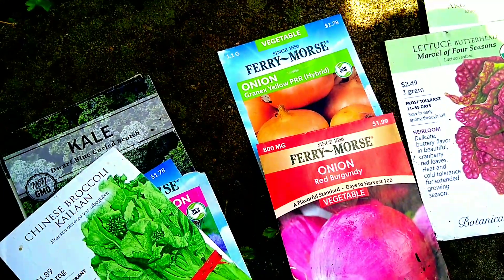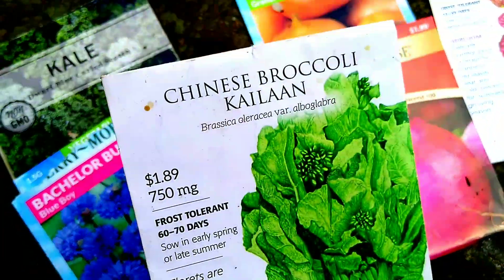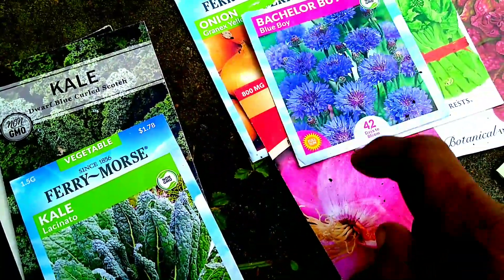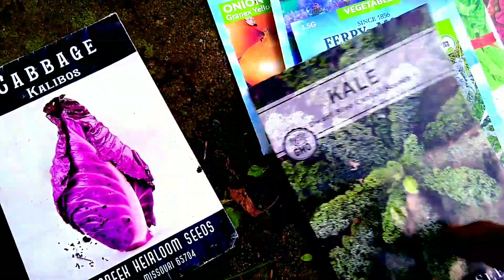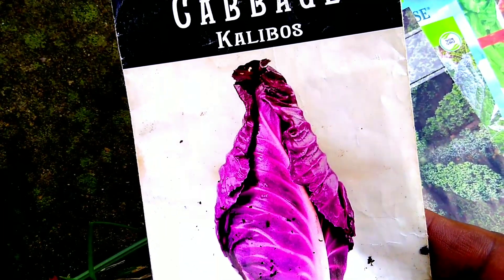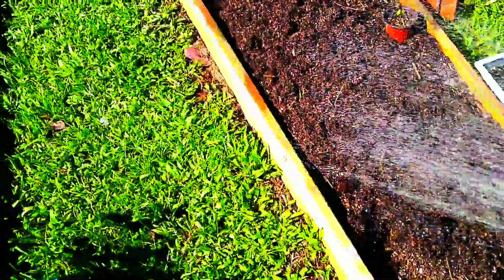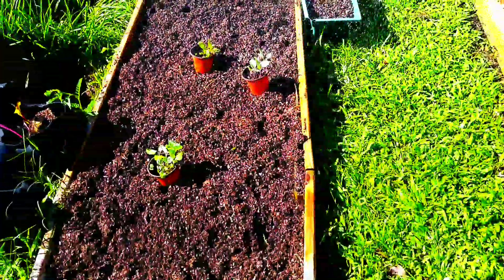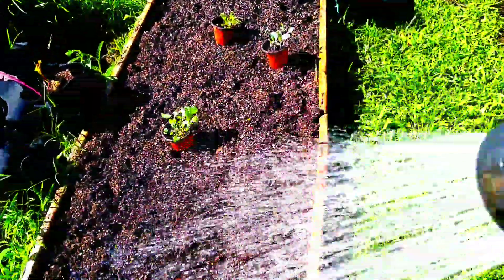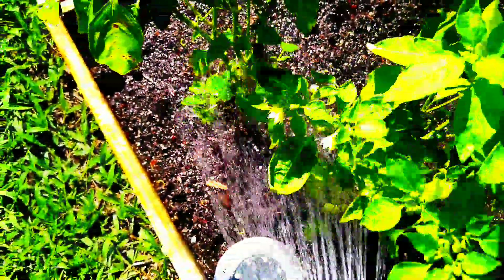Ben is going to prepare another 100-gallon grow bag for me — I'll share it in tomorrow's video. I'm also going to drop some broccoli rabe and lots of bachelor buttons. Some Lacinato kale, some more of this sweet kale I love, and calabrese cabbage — I have the green as well as the purple, and I'm going to drop them both today.